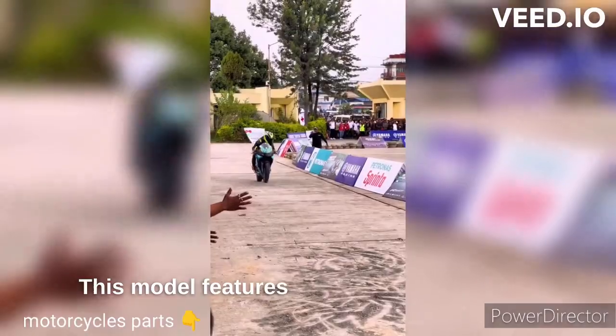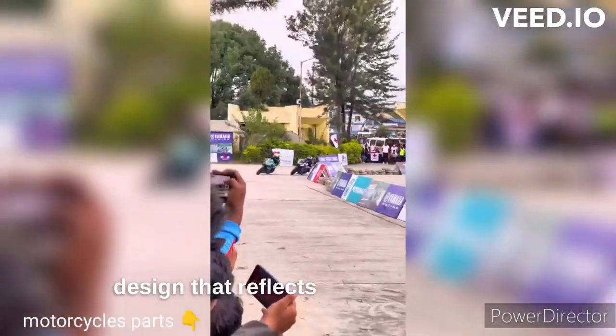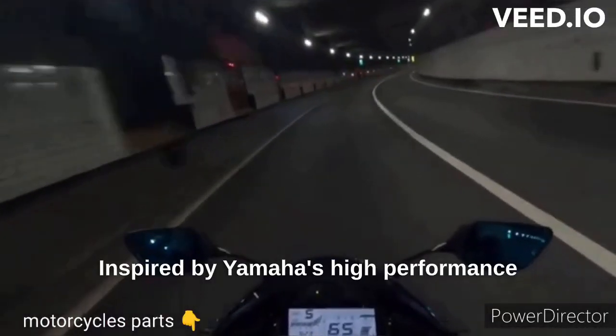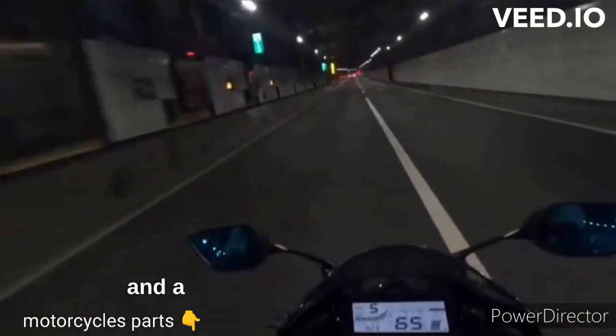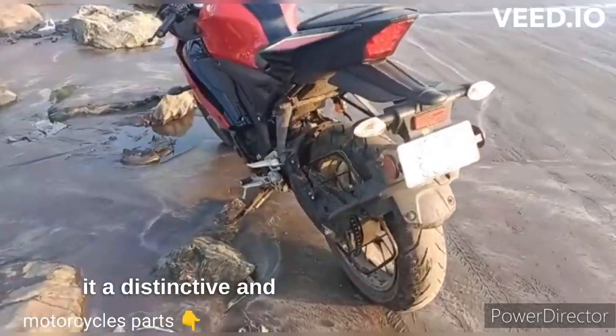This model features a sleek and aerodynamic design that reflects its sporty nature. Inspired by Yamaha's high-performance motorcycles, it incorporates sharp lines, aggressive fairings and a dual headlamp setup, giving it a distinctive and aggressive appearance.